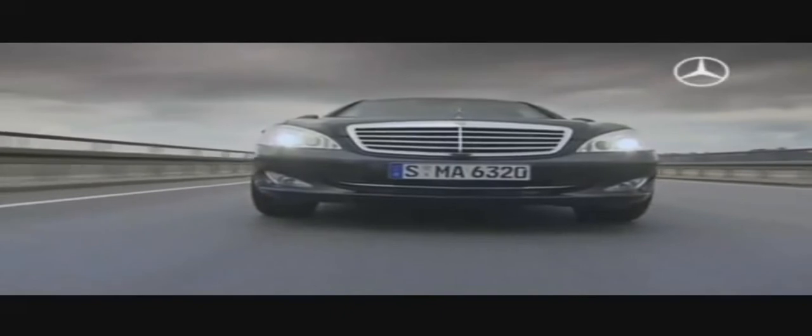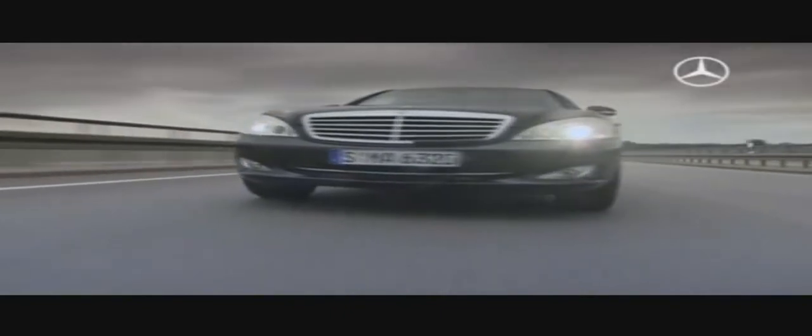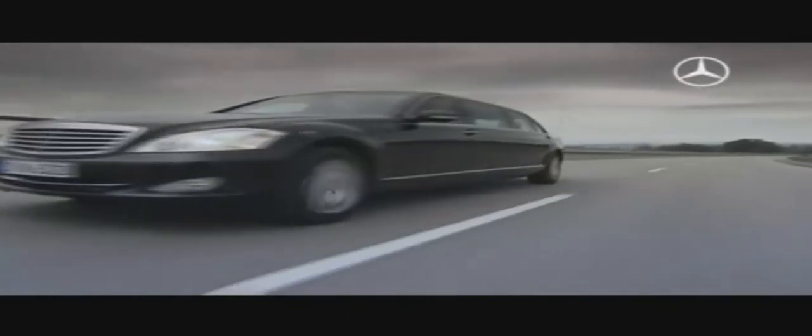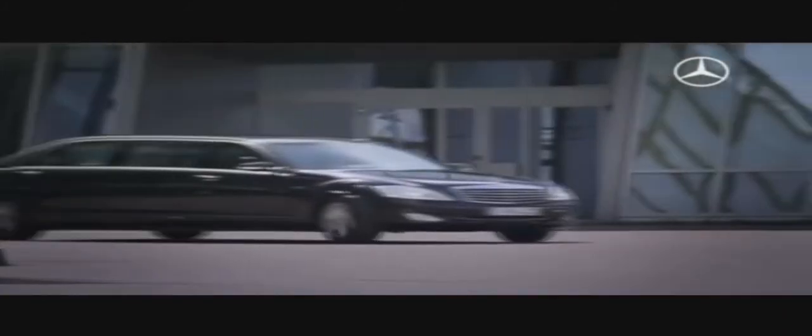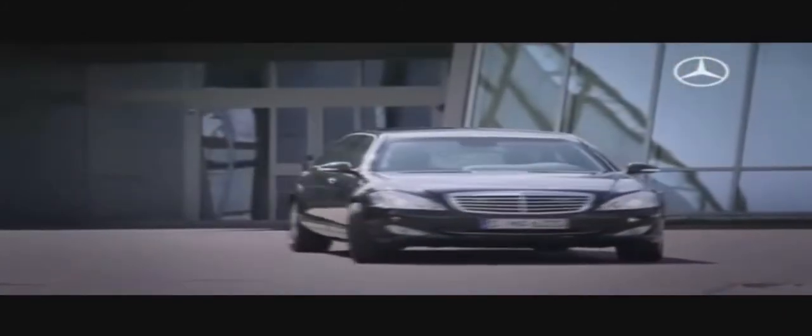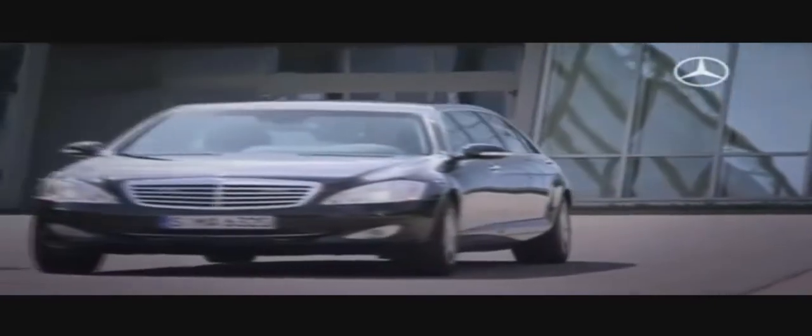Naturally, the limousine's suspension system has also been strengthened and the driver assistance systems calibrated to the additional weight. Thus, the new S600 Pullman Guard is perfectly prepared for every extreme situation.